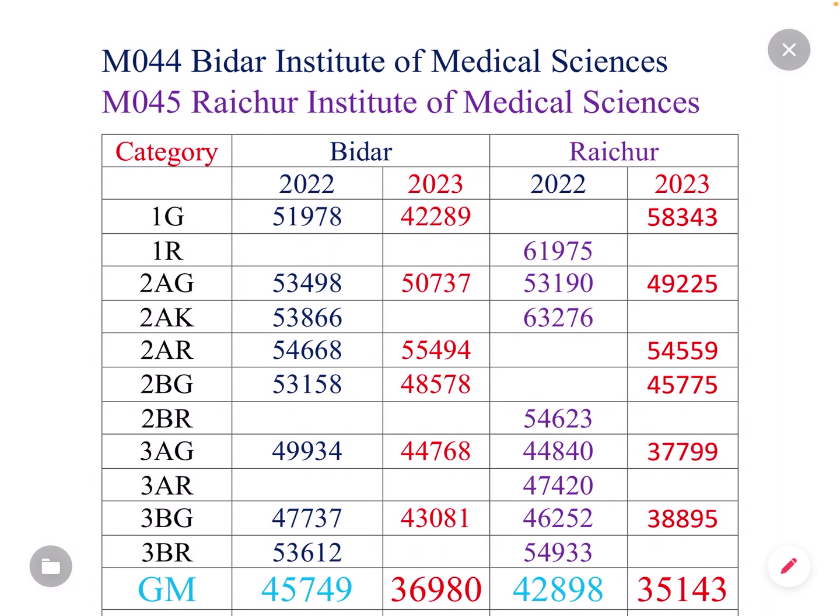In 1G, the last year cutoff was 58,343. In 1R, the last year was 59,000. In 2AG, this year is 59,000 and last year was 53,000. In 2AG, the first round last year was 59,000, and 59,225 in another round. In category 22, it is 53,000. In 2AG, last year was 59,000.